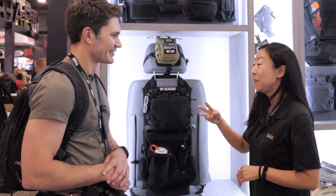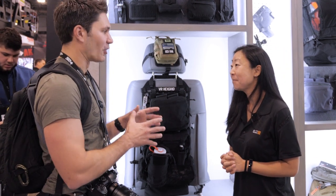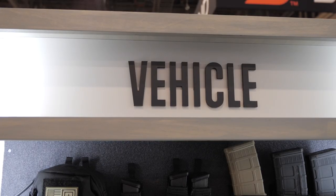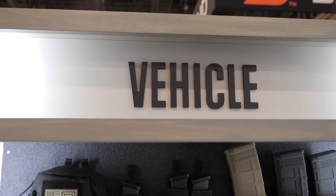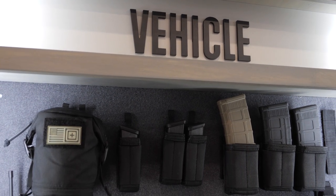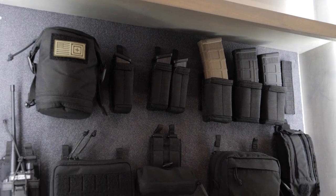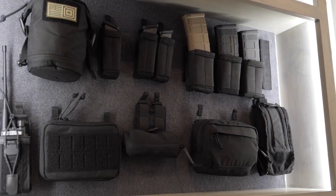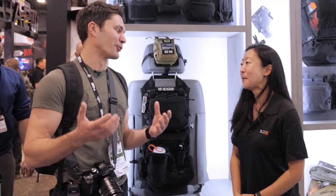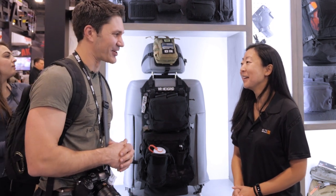So those are the three main features for the Vehicle Ready system and we're super excited about it. I have a great team — designers, merchandisers, and a product development team. It just makes sense, especially in the tactical world, but honestly for anybody: overlanding, outdoor, even the everyday family. There are so many opportunities here for our customers.